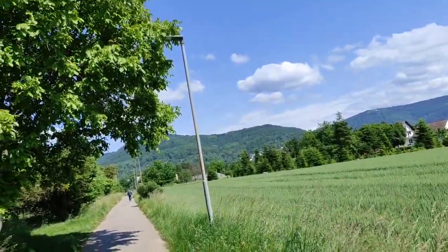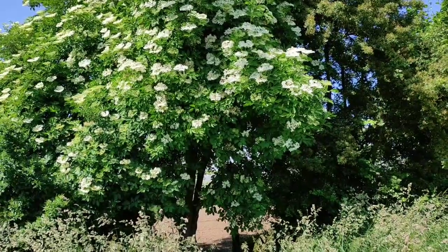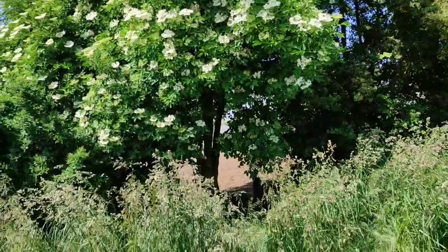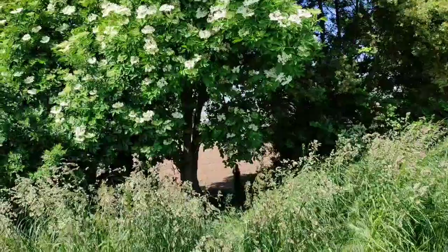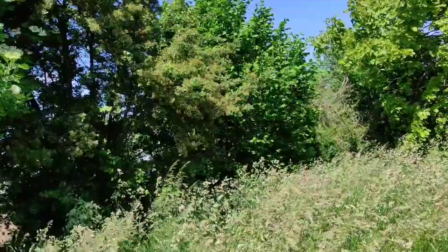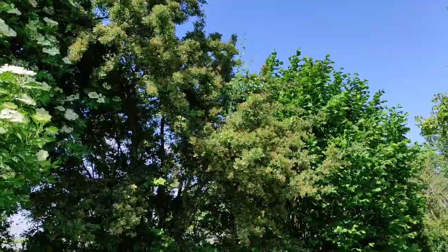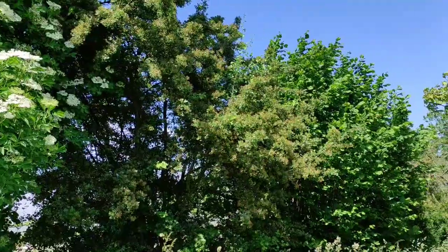Here an elderberry — right now it doesn't have elderberries yet but elder flowers, from which you can make tea, syrup, liquor, and quite tasty pancakes. Wait till the fruits are ripe. Right next to it a hawthorn — you can eat the young leaves and flowers in spring, but now it's too late for that. You have to wait a couple of months till the edible fruits, which look like tiny apples, come out.